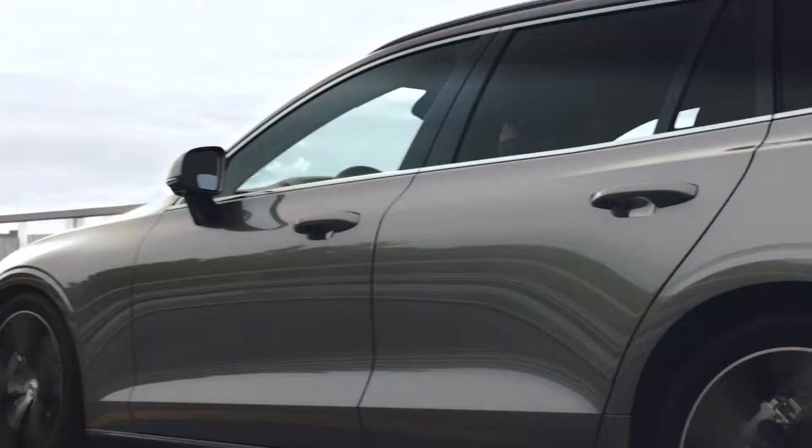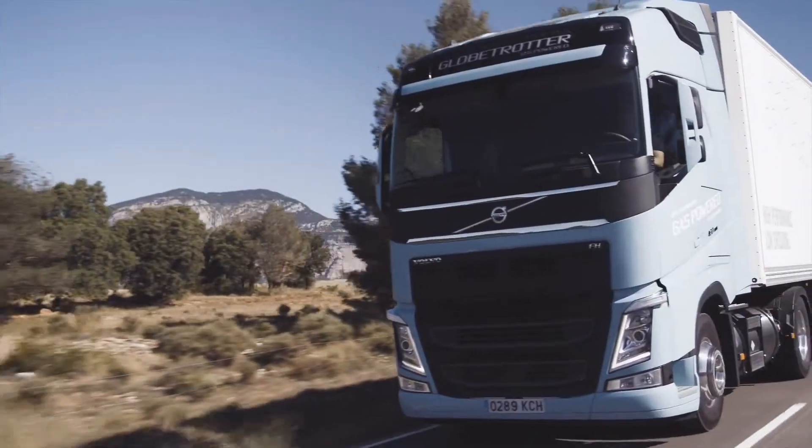Volvo Cars is sharing its connected safety hazard light alert data with Volvo Trucks. The information enables people on the road to act rather than react, and with an increase in penetration, we increase road safety.